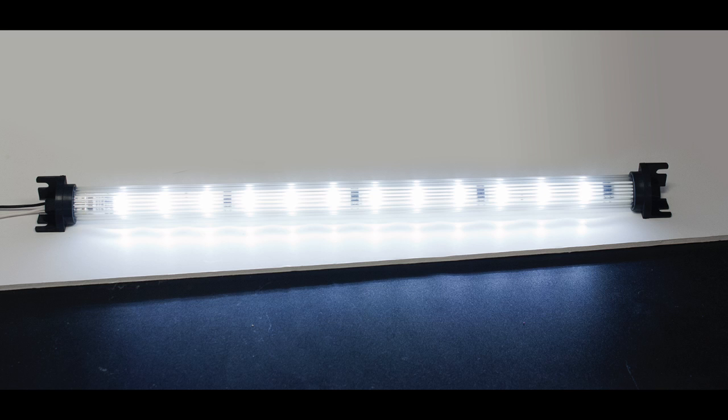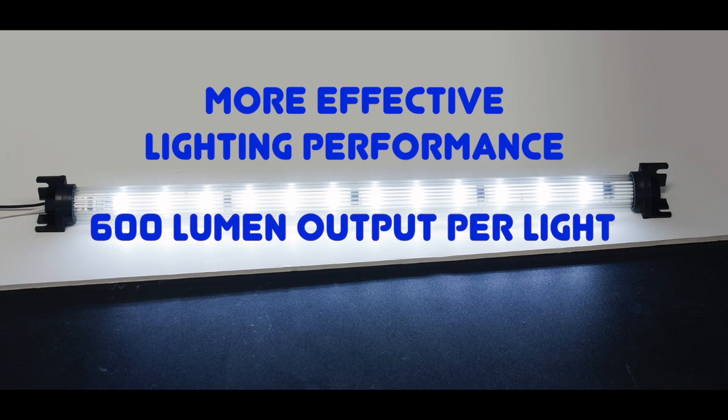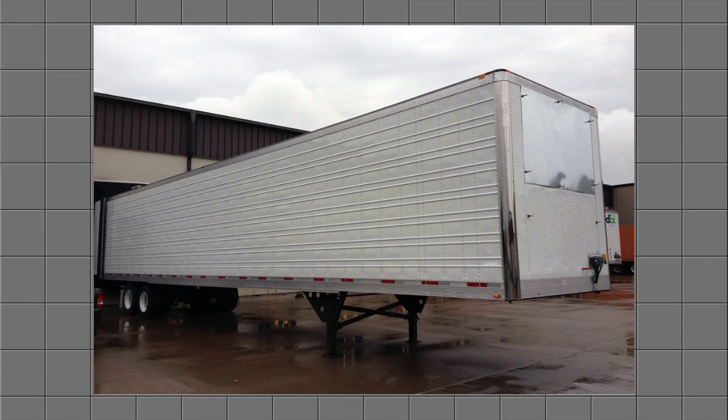Peterson's innovative cove light configuration provides better lighting performance. Overall light output is higher and the light distribution is dramatically improved. We set up a side-by-side comparison to convince you. Our comparison test was performed using a standard 53-foot insulated reefer trailer.